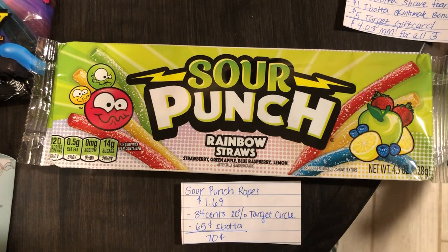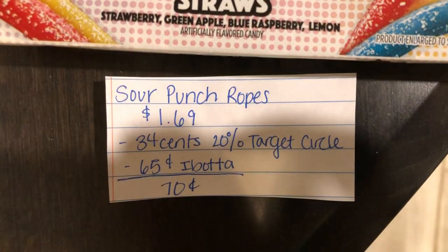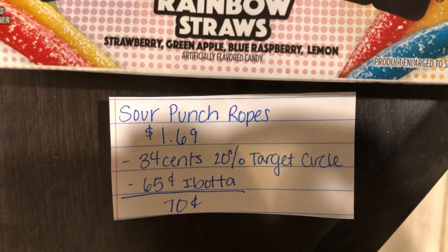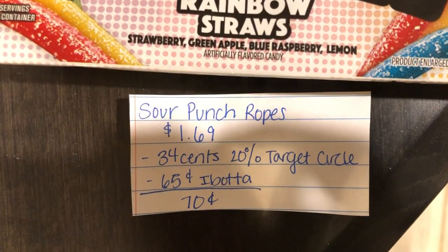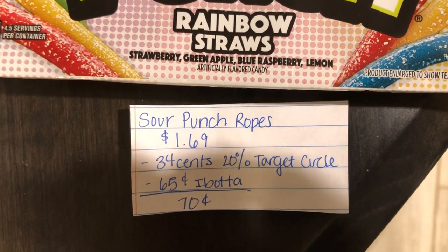The last and final deal is on the Sour Punch Rainbow Straws. They are $1.69. The Target Circle app has 20% off this offer, taking off $0.34. Ibotta is giving back $0.65, making it just $0.70.